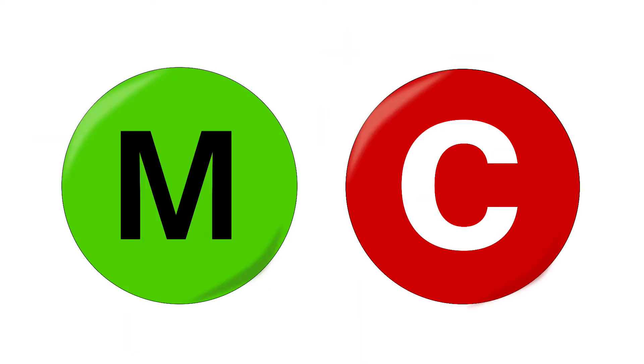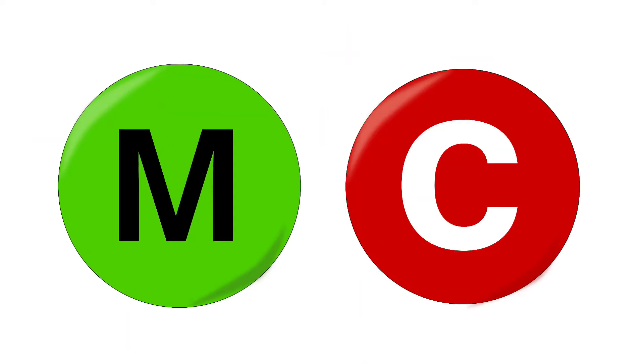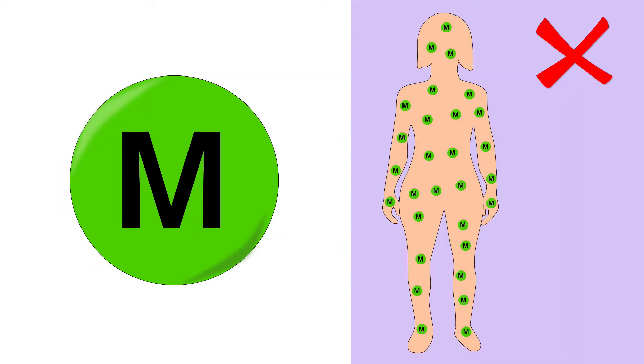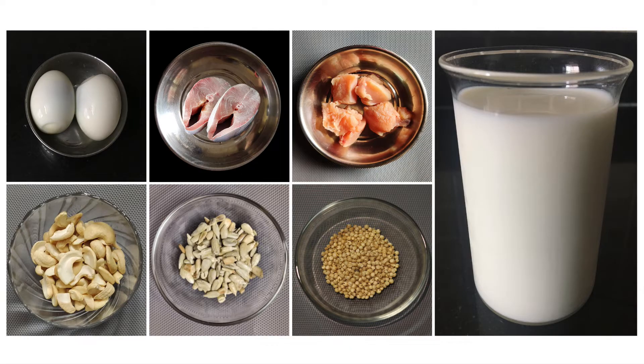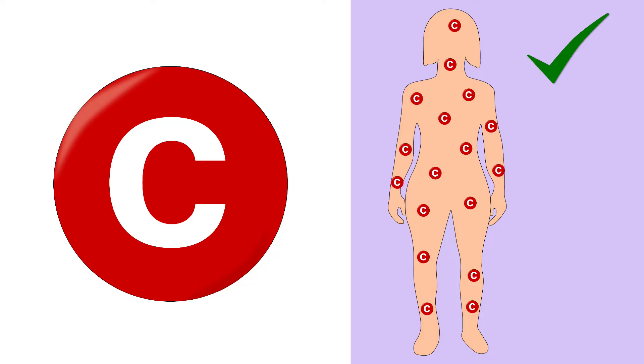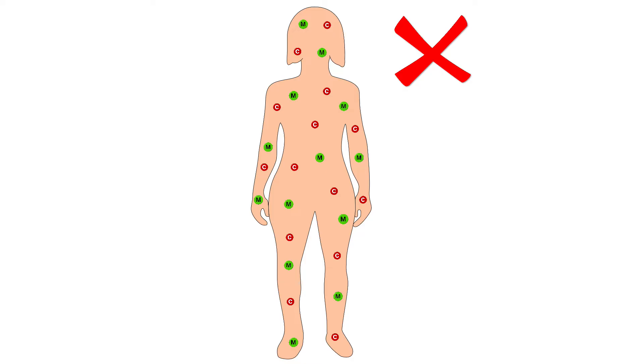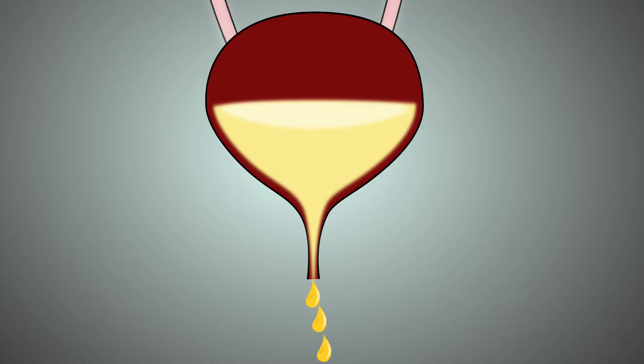The most important sulphated amino acids are methionine and cysteine. Methionine cannot be synthesised in the body, hence it has to be taken from the diet. On the other hand, cysteine is synthesised in our body, however it requires a steady supply of sulphur. Methionine and cysteine cannot be stored in the body; the excess amount is excreted through urine.